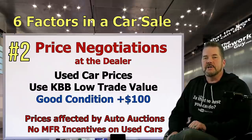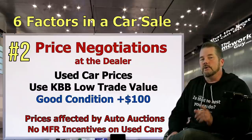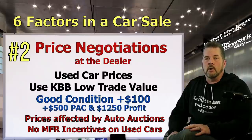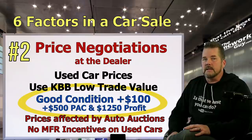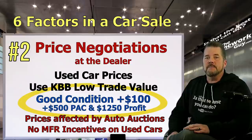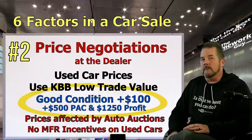While you may not have access to the auctions, use KBB low trade value to figure out what a dealer paid for their used car. Low trade value in good condition plus $100 is generally the top dollar a dealer is likely to have paid for a used car — either from auction or on trade. If you use KBB low trade plus $100, plus $500 for reconditioning or lot pack, and $1,250 for reasonable dealer profit, you've hit the number that any dealer can afford to sell it for. That's how low you can go and still have a win-win.